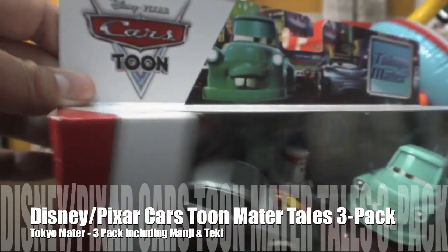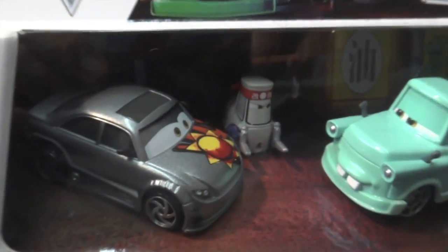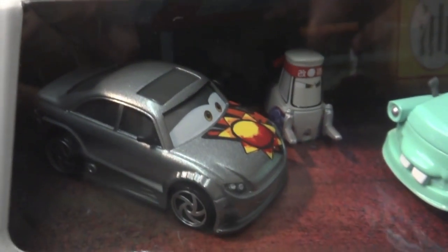What's up guys, here's something new at Walmart — it's a new Cartoons 3-pack. It's Tokyomater.